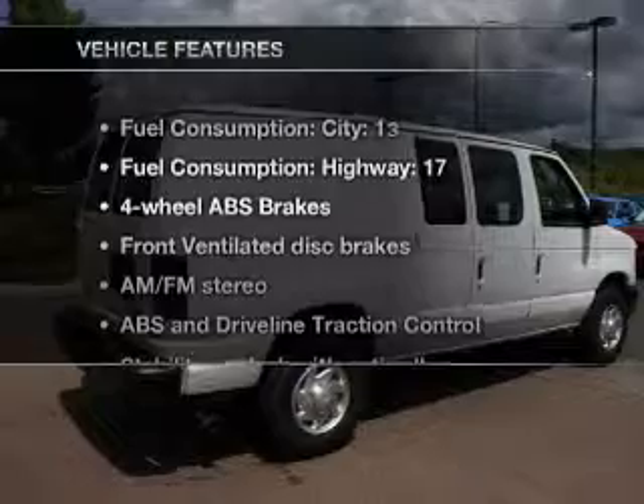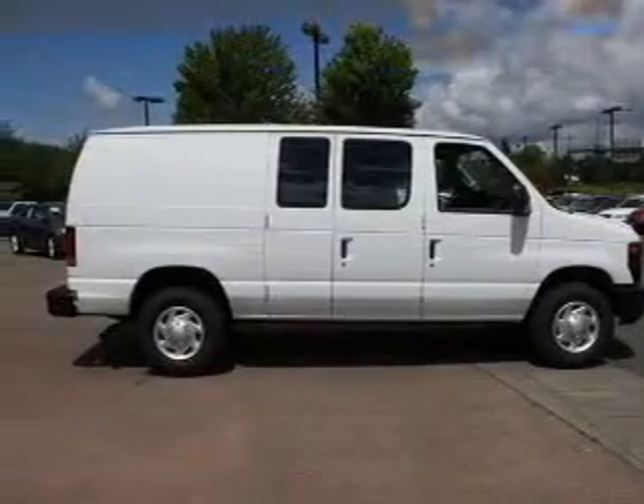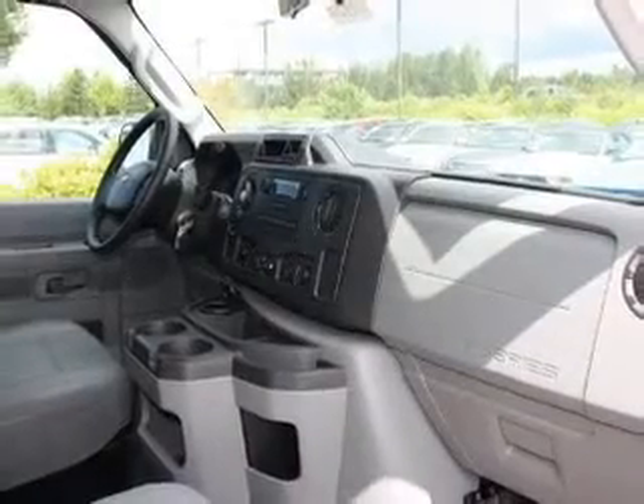And with these notable features, you won't want to miss out on the opportunity to own this amazing ride. Air conditioning, power steering, an AM-FM stereo, an adjustable tilt steering wheel.